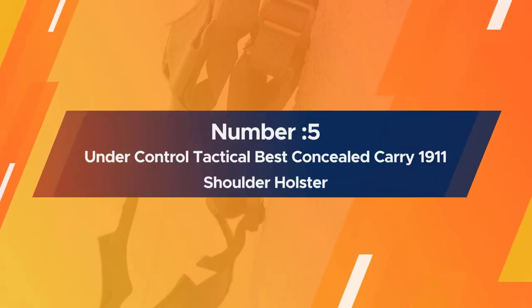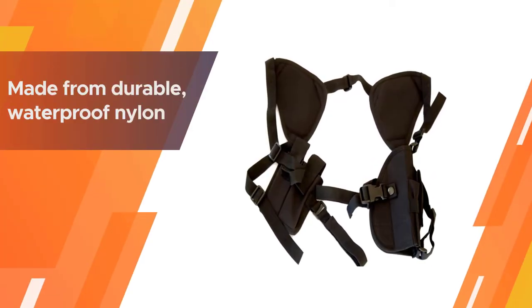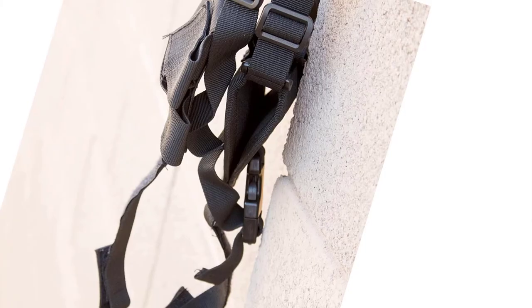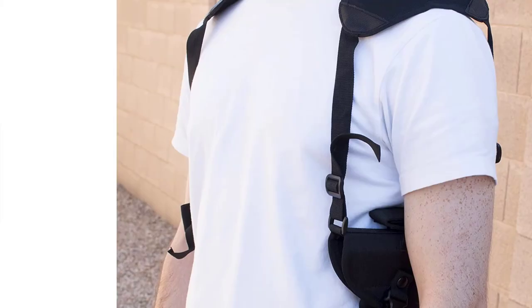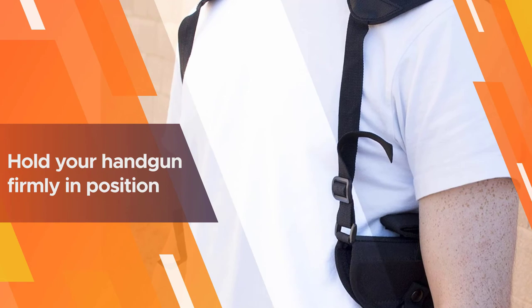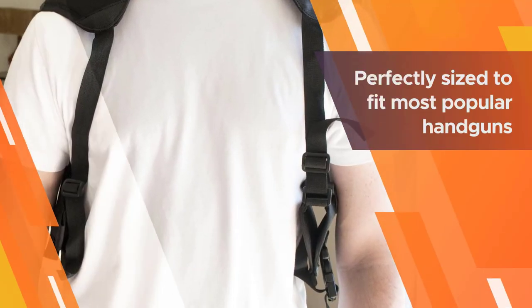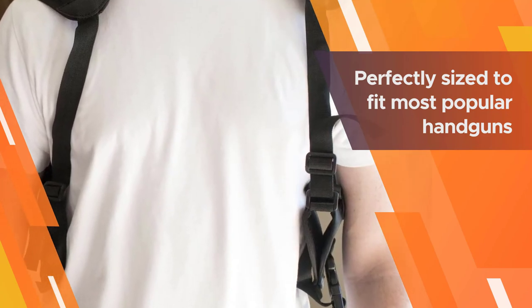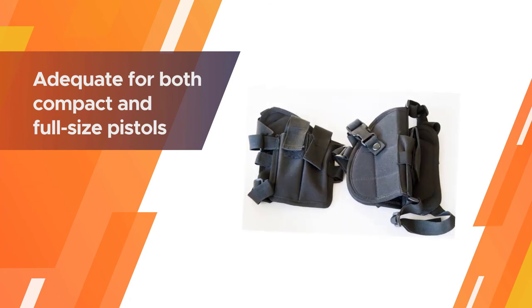Number 5. UNDER CONTROL TACTICAL BEST CONCEALED CARRY 1911 SHOULDER HOLSTER. Undoubtedly the best lightweight shoulder holster on our list, this highly rated holster from Under Control Tactical is made from durable, waterproof nylon. The shoulder straps are completely adjustable to provide a custom fit and hold your handgun firmly in position. The holster is perfectly sized to fit most popular handguns, accommodating both compact and full-size pistols. You can use it for the Glock 26 or as a Glock 19 shoulder holster. It even handles larger 1911s without breaking a sweat.